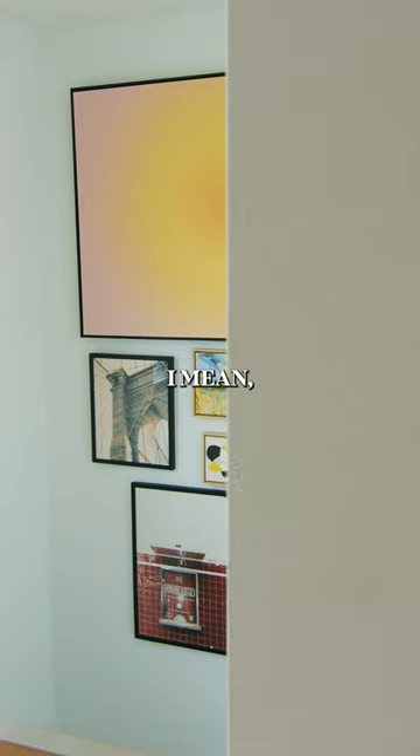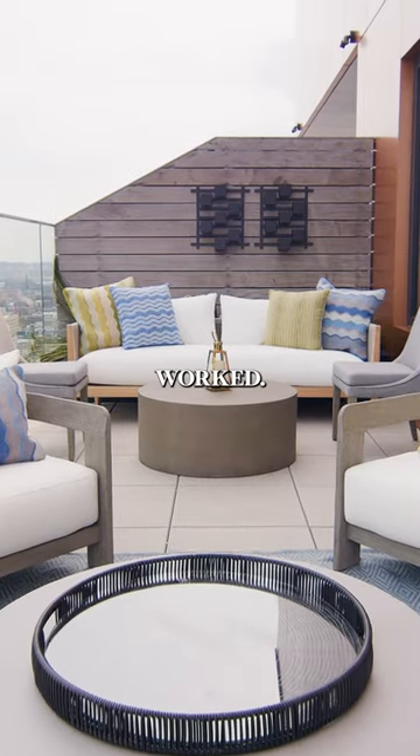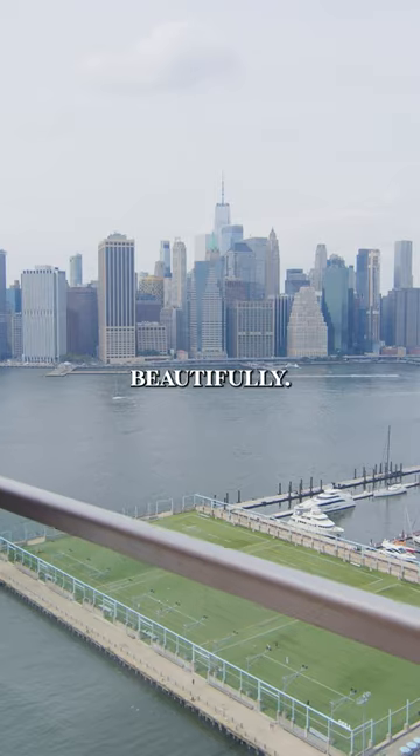What an incredible home you guys designed. I mean, it all works perfectly. I love everybody's flair and just the way it all worked. They all brought their own perspective and it all comes together beautifully.